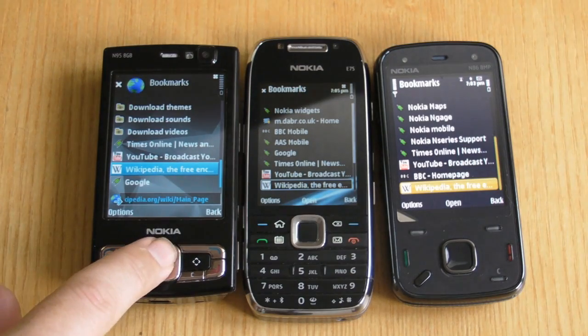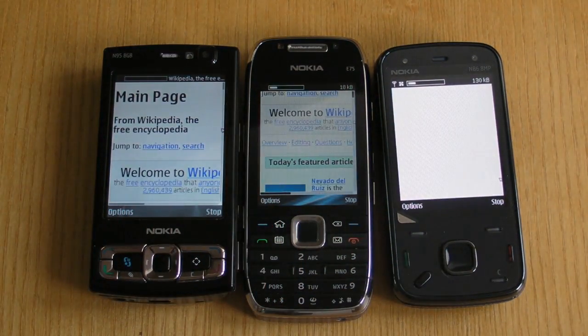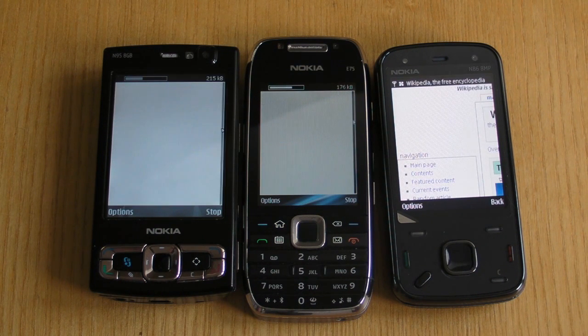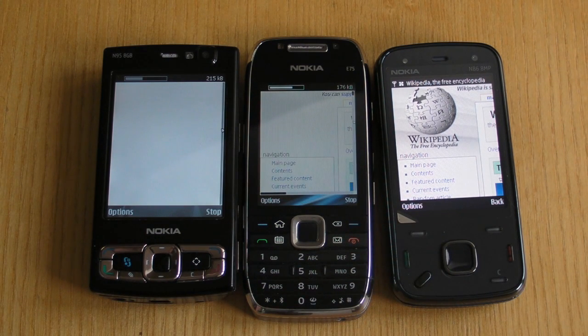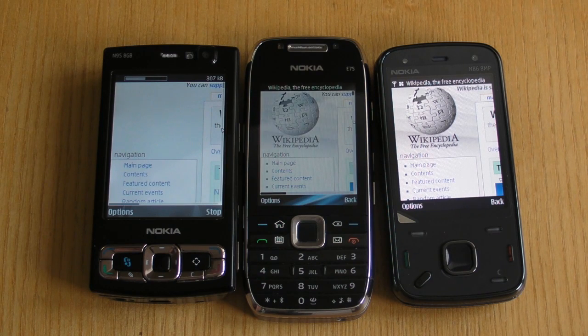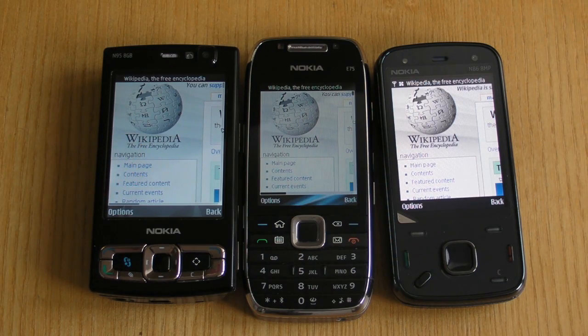To start off with we're testing with the N95 8GB, the E75 and the N86. These are all non-touch devices and as you can see we're loading up the Wikipedia website. As you'll notice the N86 has finished first, the E75 is just about to finish second and the N95 8GB comes in last place. You'll also notice that they've got a slightly different double rendering technique compared to the N86.